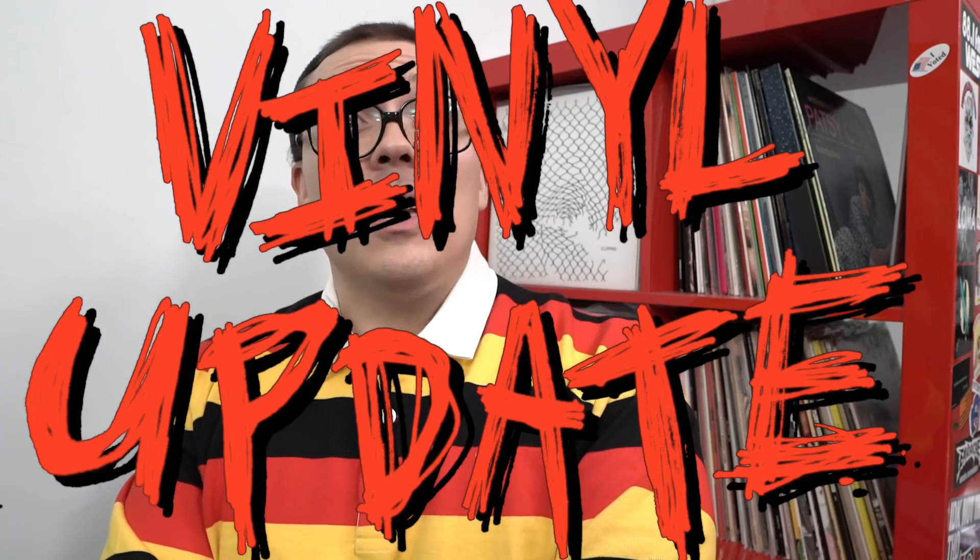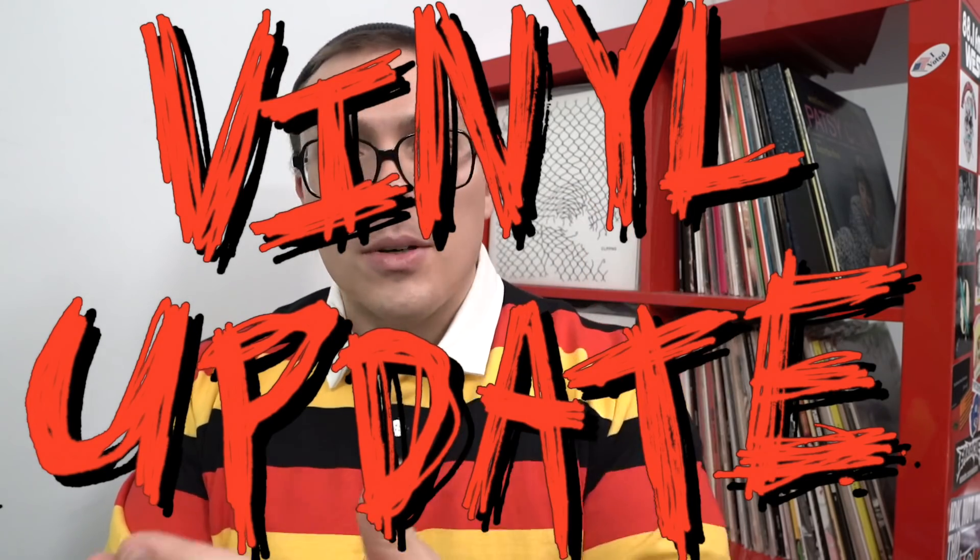Hey everyone, Anthony Fantano here, internet's busiest music nerd. Hope you're doing well. It is time for another vinyl update where I am going to go over a series of LPs that have recently made it into my lovely record collection over here.